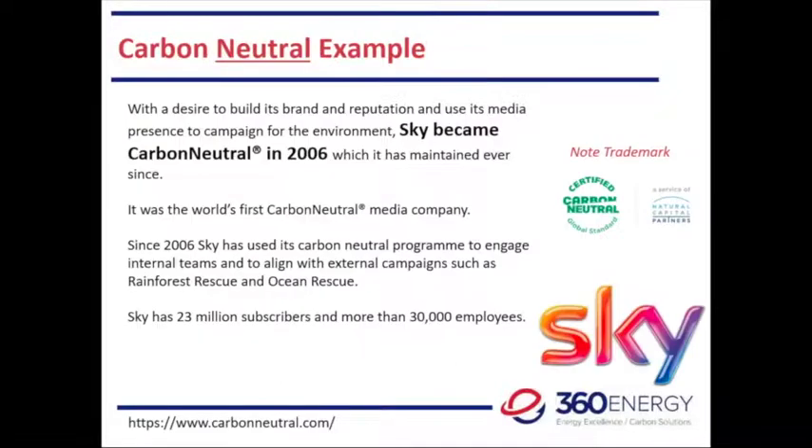Moving to a completely different industry: carbon neutral — and this is Sky, Sky Broadcasting, a satellite broadcasting company. They became carbon neutral in 2006. Please note: carbon neutral there is a registered trademark — another thing we have to be careful about. I think if we put carbon neutral together as one word it's a trademark; if we separate it, it's not. You have to dig under the hood to find out what they're actually doing — probably by looking at the Carbon Neutral website.